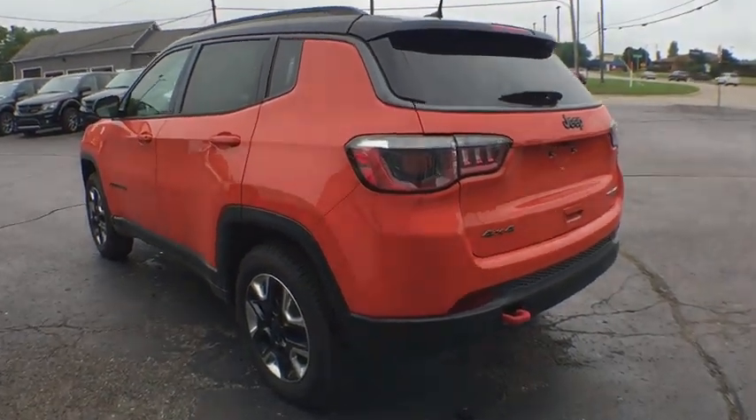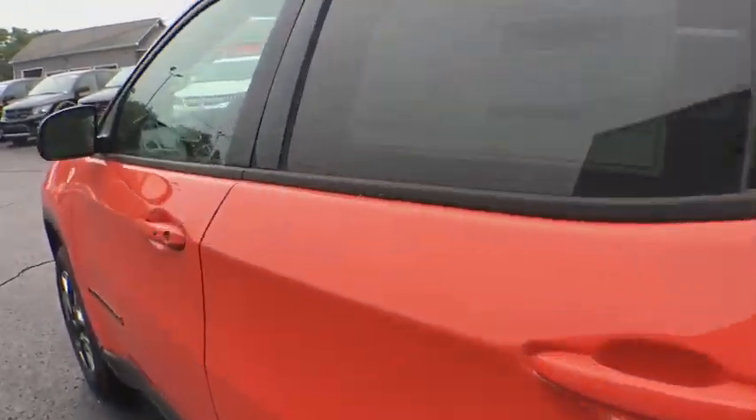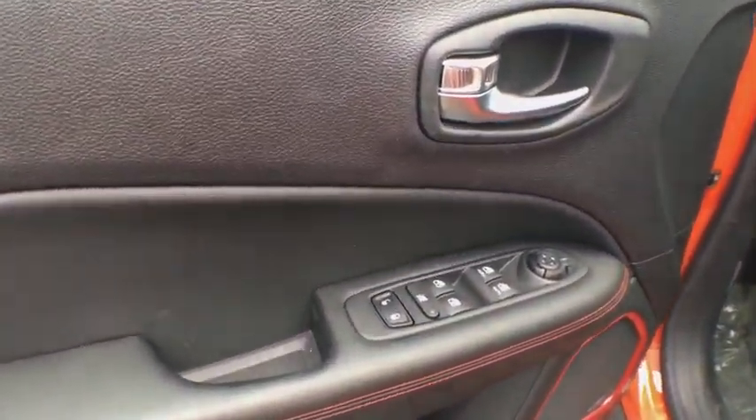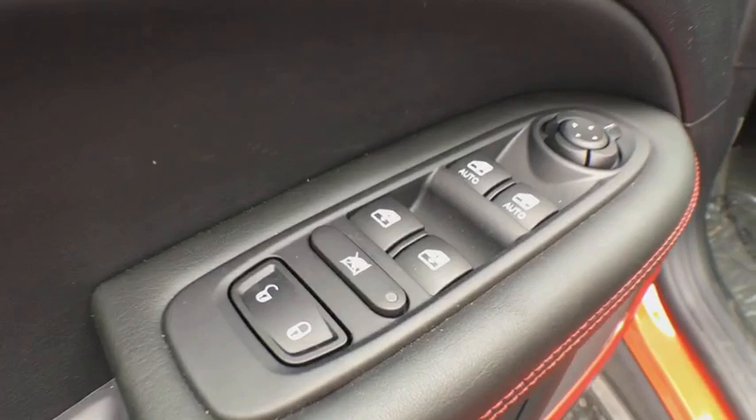Here are some of this vehicle's great options: keyless entry, stability control, traction control, anti-lock braking system, backup camera, steering wheel audio controls, leather-wrapped steering wheel, Bluetooth.